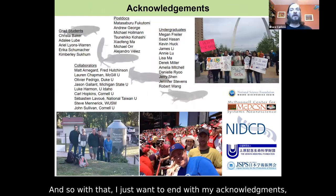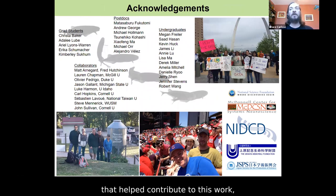With that, I just want to end with my acknowledgements. Thank the various people in my lab that helped contribute to this work and our various sources of funding. I'm excited to talk to all of you and answer any questions that you may have.